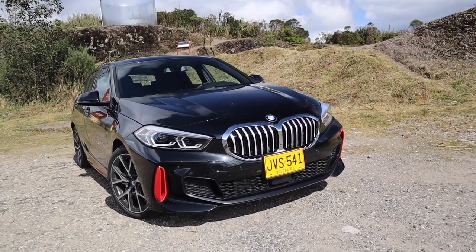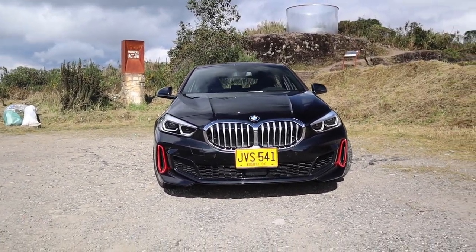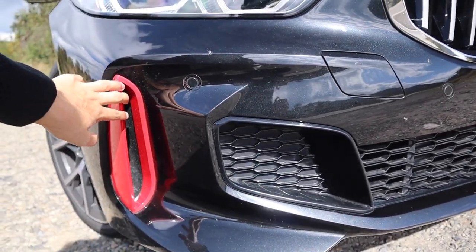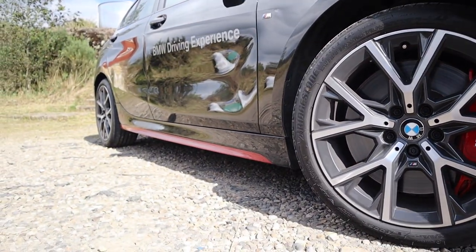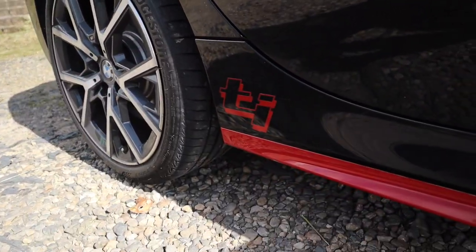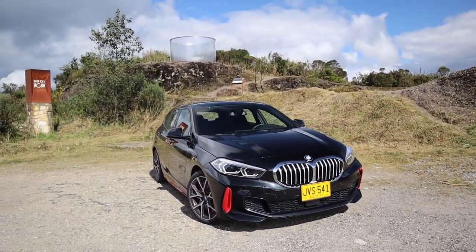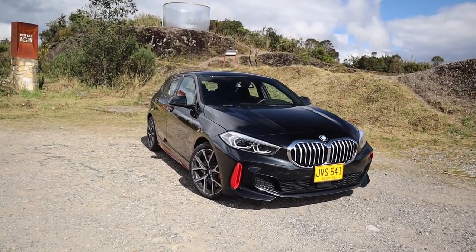Estéticamente el BMW 128Ti es bastante interesante. Por el frente es muy similar a su hermano grande, el M135i. Tenemos los mismos bumpers, las mismas entradas de aire. La diferencia radica en que acá tenemos estas entradas de aire marcadas en color rojo. Tenemos pinzas de freno acá en color rojo igual. El TI significa Turismo Internazionale en italiano, y los modelos compactos de BMW se caracterizaron por tener esta inscripción, a pesar de que esas eran tracción trasera.